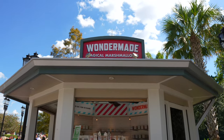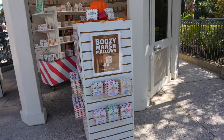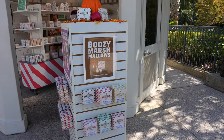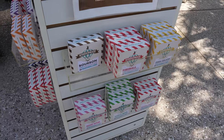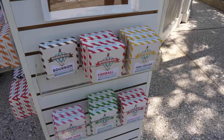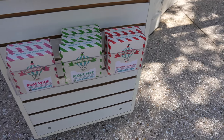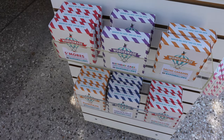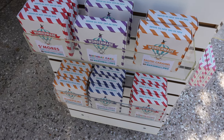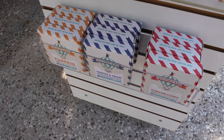Made it over here to Wonder Made Magical Marshmallows. Let's see what they've got. Looks like they have some bougie marshmallows — they have bourbon, fireball, piña colada, rosé wine, stout beer, and strawberry champagne. That sounds awesome. And here's some more: s'mores, birthday cake, salted caramel, pumpkin, and cookies and cream.